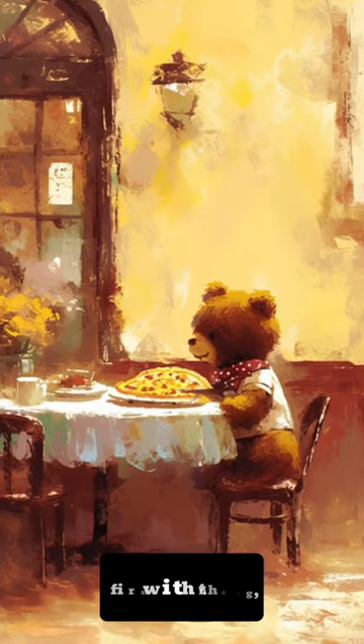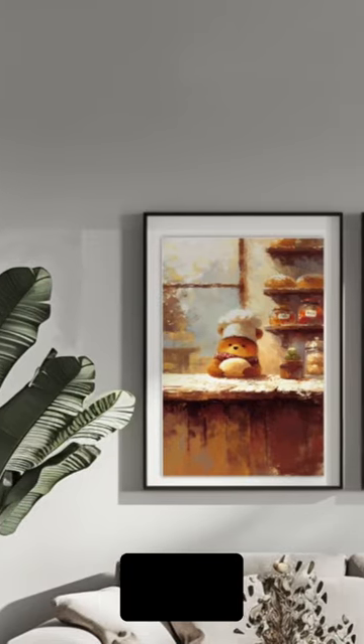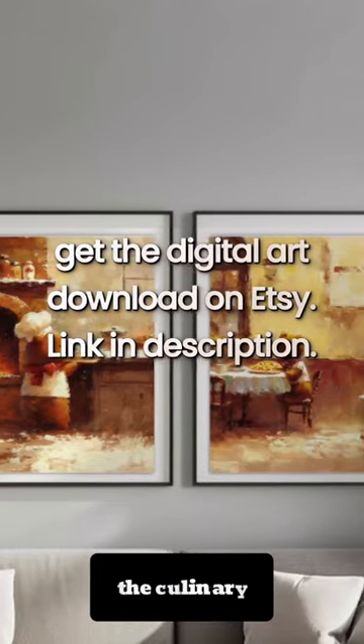The story begins with the first painting, where the bear, adorned with a chef's hat, is seen diligently kneading dough on a kitchen counter. This scene sets the tone for the culinary expedition.